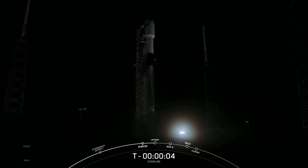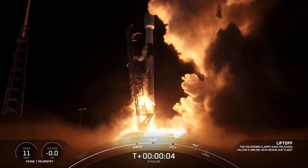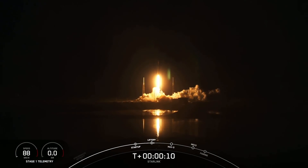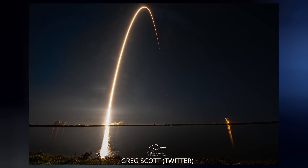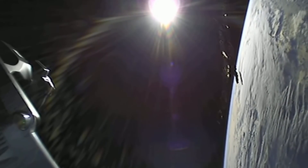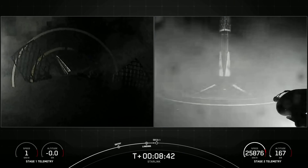SpaceX launched a flock of 48 version 1.5 Starlink satellites and two BlackSky sats to orbit, lifting off from SLC-40 at Cape Canaveral, Florida. The two hitchhikers were deployed about an hour later, followed by the other 48 thirty minutes after that. This was the ninth flight for this booster, landing at sea on the drone ship A Shortfall of Gravitas. As the 27th mission, it broke the Falcon record for most launches in a given year and marked the 101st consecutively successful mission to orbit.